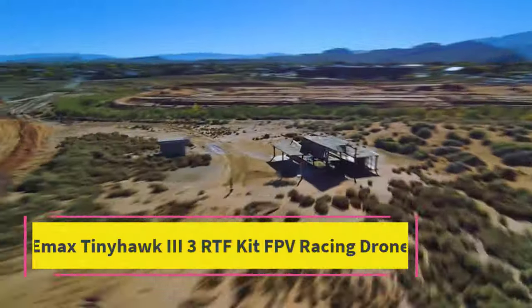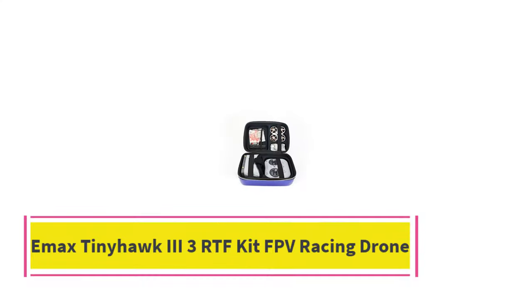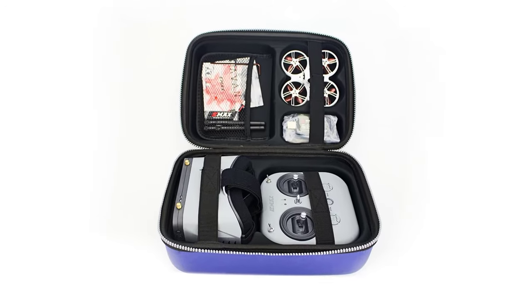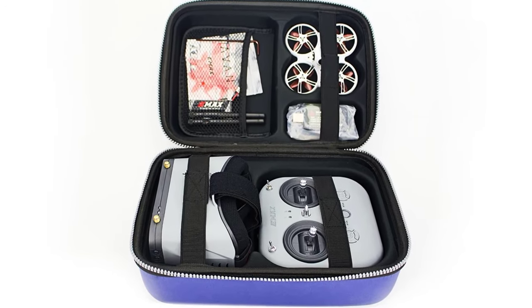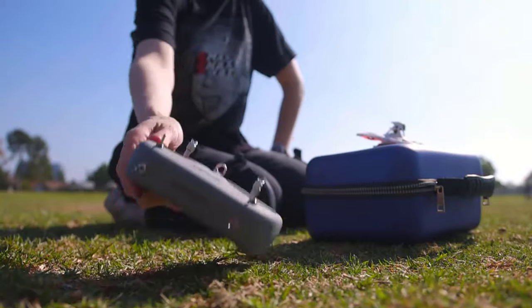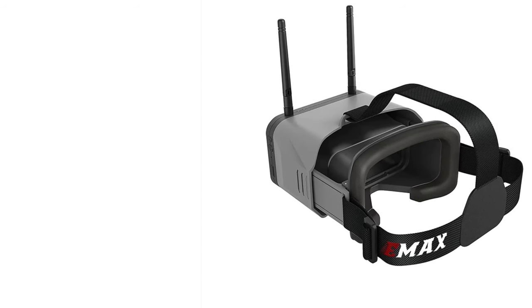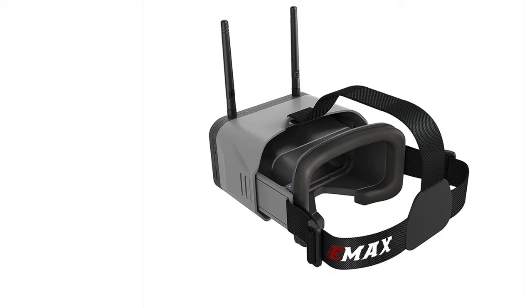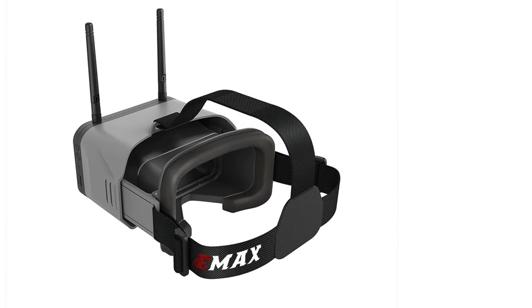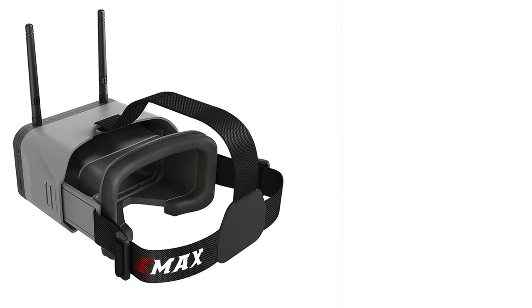Top 4: EMAX TinyHawk 3 RTF Kit FPV Racing Drone. The EMAX TinyHawk 3 RTF Kit is a powerful, ready-to-fly FPV racing drone package designed for drone racing enthusiasts and beginners alike. Featuring the robust TinyHawk 3, this drone is built for speed, agility, and performance. Powered by an F4 flight controller and 5A ESCs, it ensures quick response and precise control during high-speed races. The 15,000 kV brushless motors provide exceptional thrust and acceleration, making it ideal for competitive FPV racing.